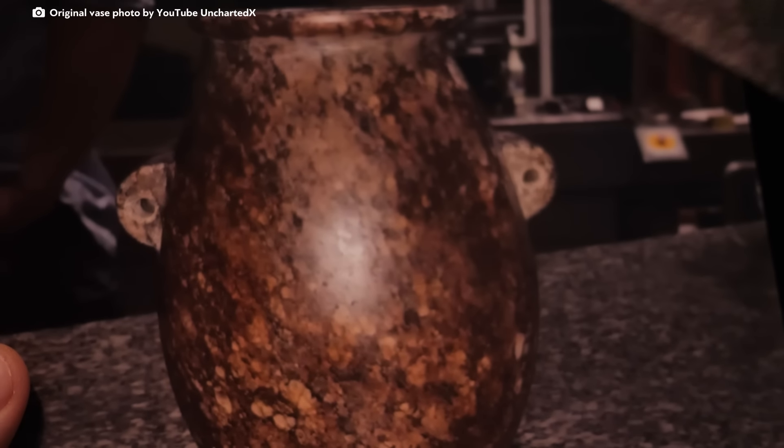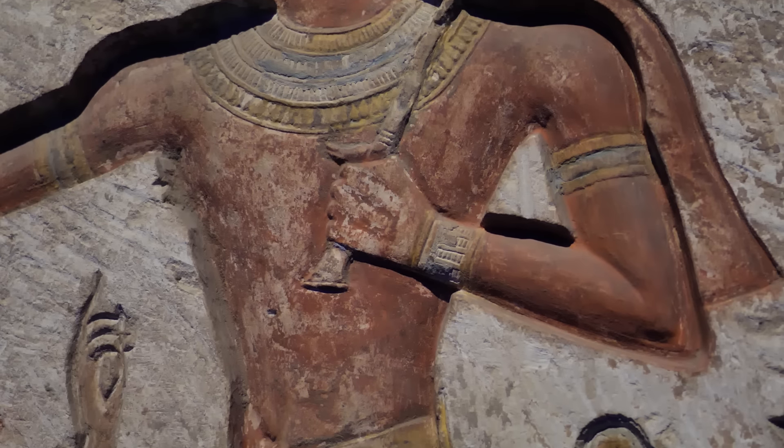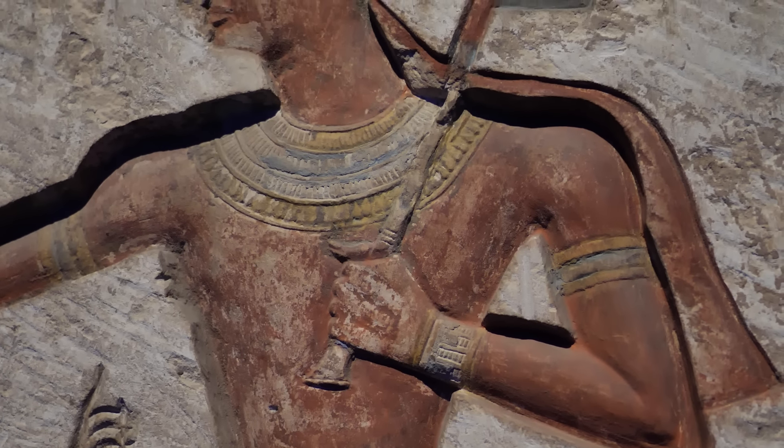This artifact, a granite vessel from ancient Egypt, is estimated to be over 5,000 years old, possibly even older, and predates the first pharaoh dynasties.